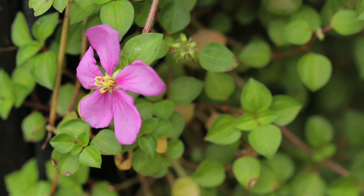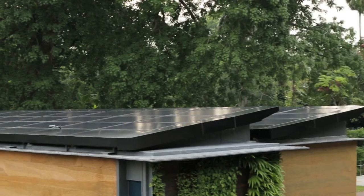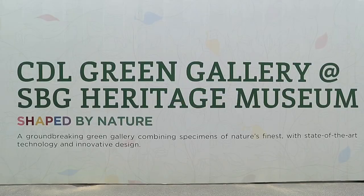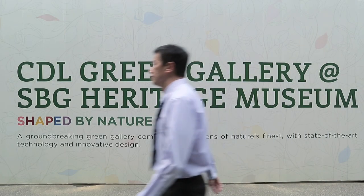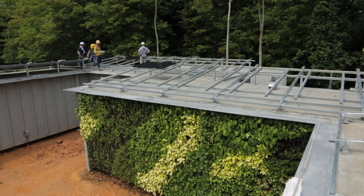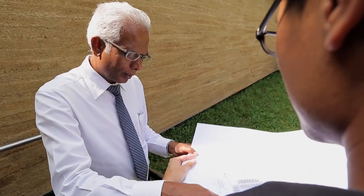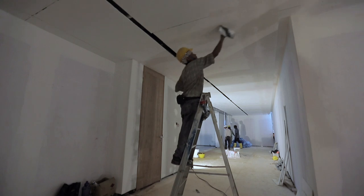Having the CDL Green Gallery in the Botanic Gardens is for me an absolutely sensible thing to do. It's a modern building but one which uses energy very efficiently. The CDL Green Gallery was designed to be sustainable right from the start. We work with 10 like-minded partners who are all leaders in their respective fields to conceptualize, design, and construct the CDL Green Gallery.